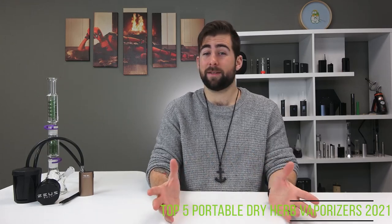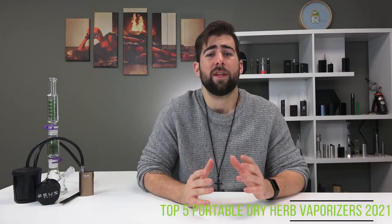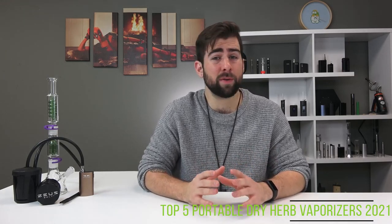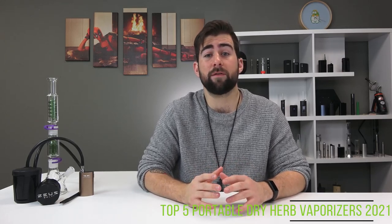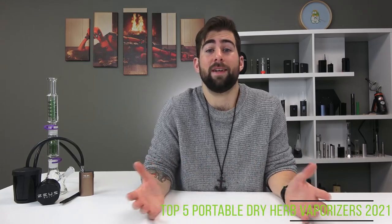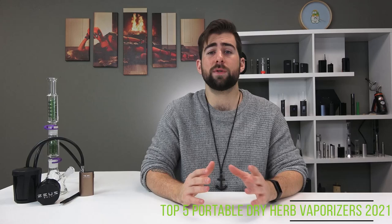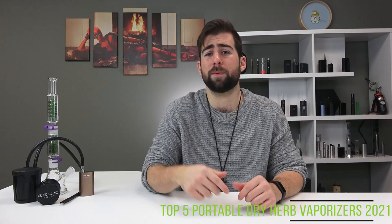Choosing a dry herb vaporizer depends on a number of factors. Some people are into battery life, some people are into portability, some people are into how easy it is to use, if it's built well, and of course how much money you want to spend. We're going to dive into our picks for the top five devices. These are just our opinions — I'll put links in the description below if you want to learn more about any particular device.